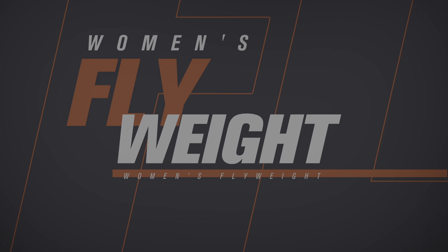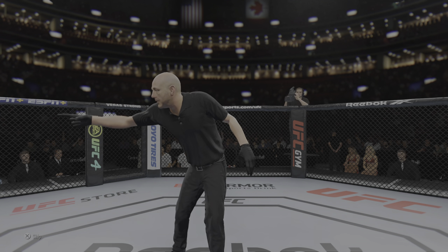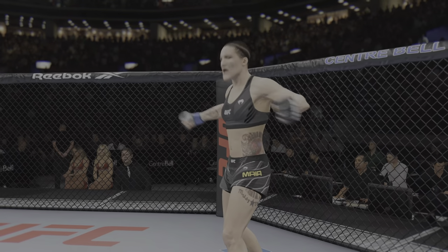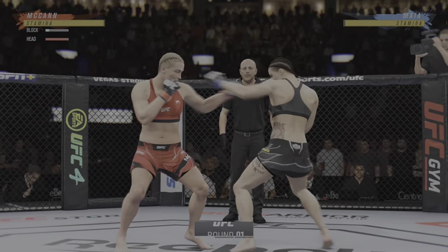Coming up next, it's a UFC women's flyweight division match-up. You ready? All right, fight clock is moving. We are now underway.